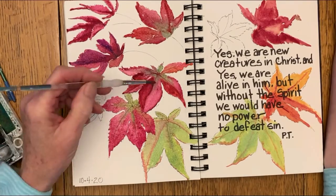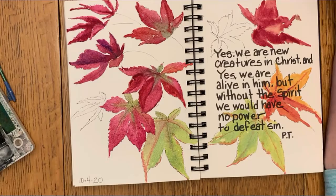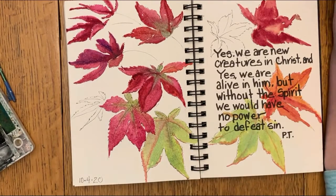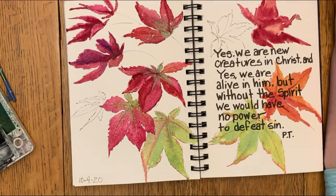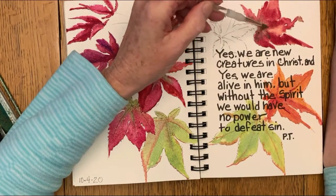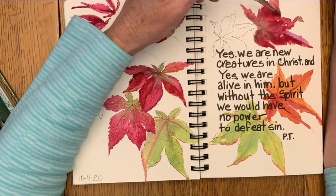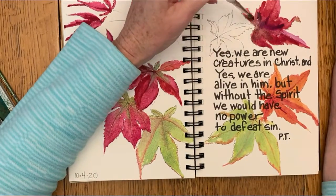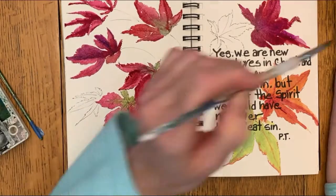Well, here is the good news. When we ask Jesus into our hearts, He fills us with His Holy Spirit. And that Holy Spirit lives in us — it actually takes up residence in us. Paul Tripp says that the Holy Spirit gives us the motivation and the power to defeat sin and live the life that pleases God.